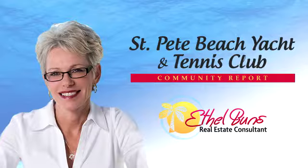If you're considering a sale or purchase, contact me for a free, comprehensive evaluation and marketing plan at 727-260-1733 or visit my website at www.ethelbunds.com. Thank you.